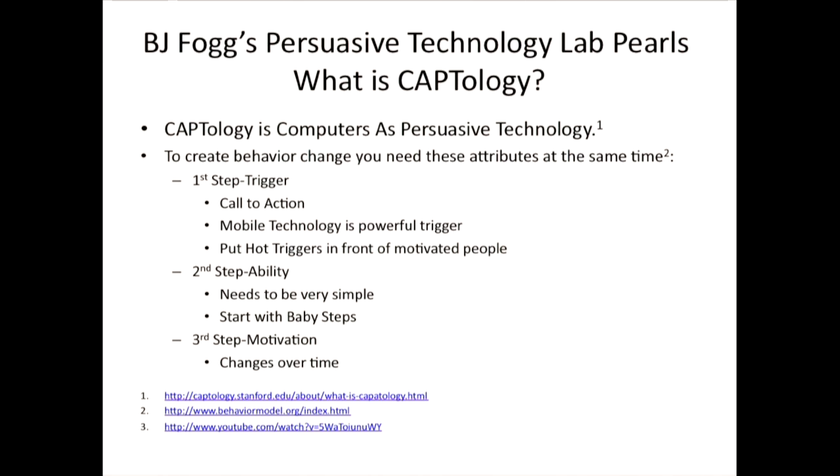The ability component means it has to be easy. If something is really hard to do, it's probably not going to be done. So engineering the technology so that users can gain value from it easily is something you definitely want to design. And finally, users need to be motivated. It doesn't make sense to design something for people who are not motivated, because no matter how easy it is and no matter how many triggers you put in front of them, if they're not motivated to use it, they're not going to use it.